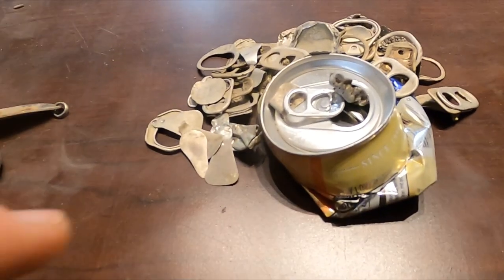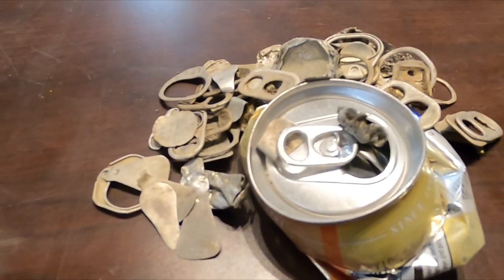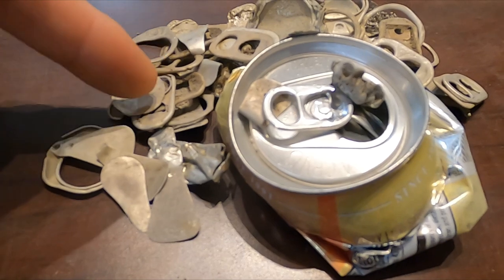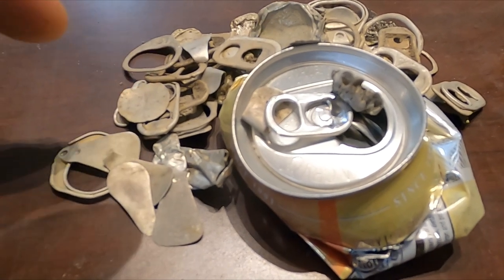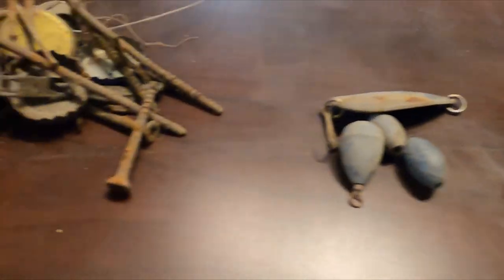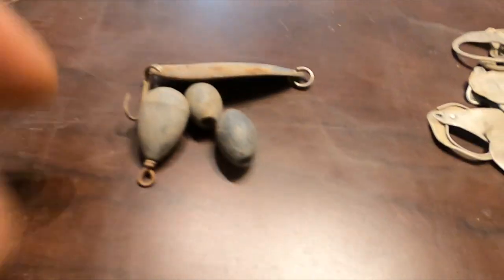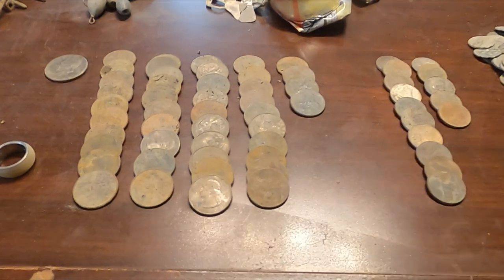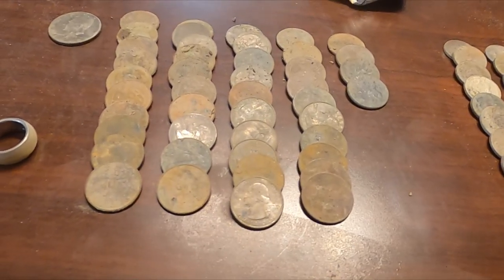Not a lot of junk targets either. I did get some aluminum, but to me every time I dig one of these pull tabs, that's a possible gold ring. Yeah, not a lot of junk targets, and just a tiny bit of lead. But look at all that clad - people are definitely swimming there. It's just crazy.